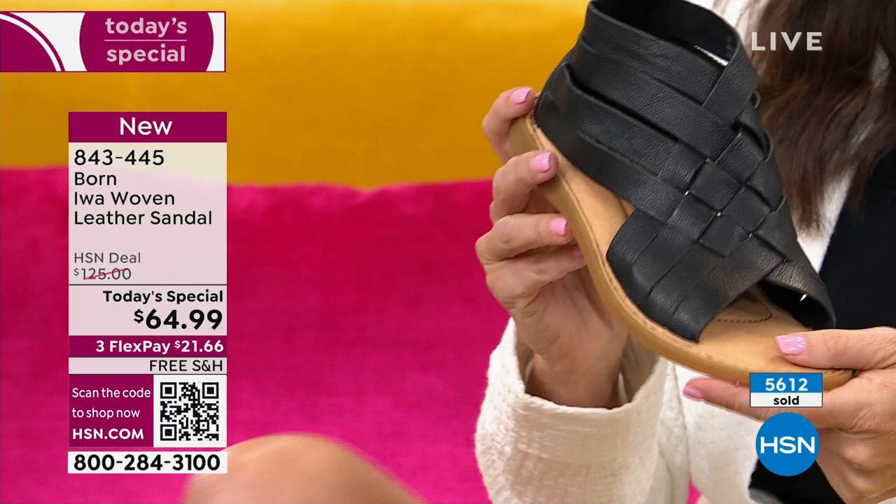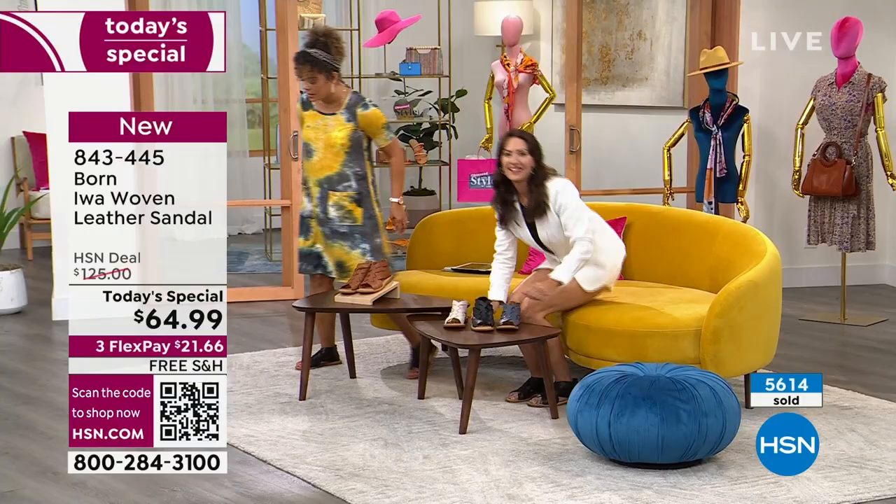Black is what myself and Karen have on — let's step out and show you our outfits because there are great ways to style this. White is great, navy is great. Let's strut our stuff.